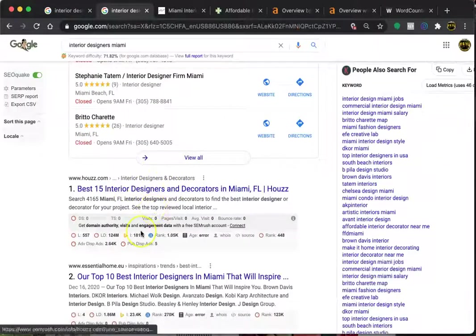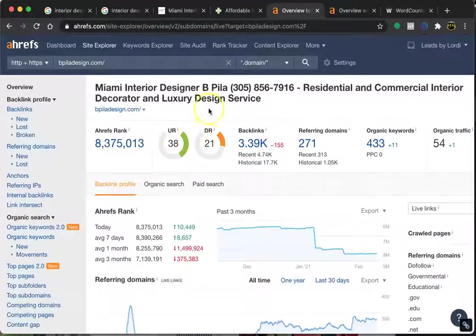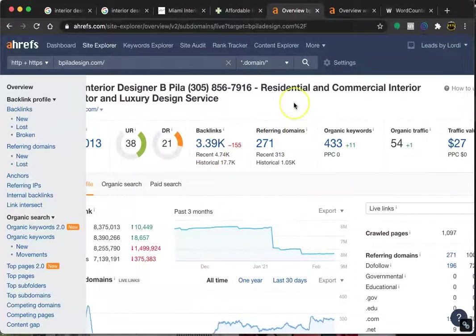Next is the organic listing, and that's where backlinks come into play. All a backlink is, is a link going back to your site from another webpage — it recommends you to people for your specific industry. Google likes to see that, and the more they see it, the better chance you have of getting on the first page. We can see that they have 54 traffic and 433 keywords.